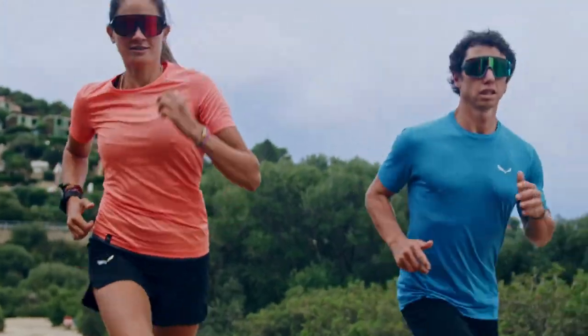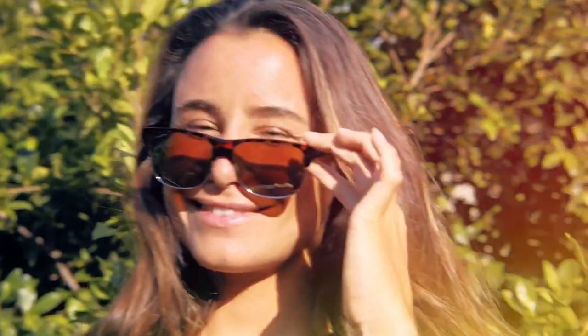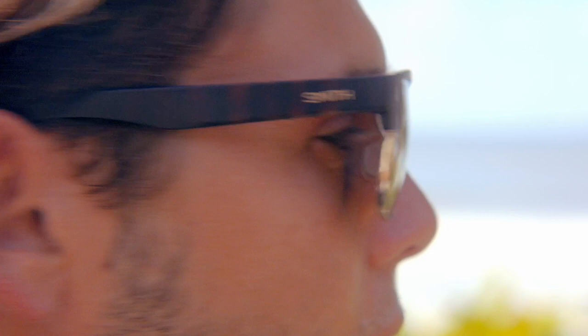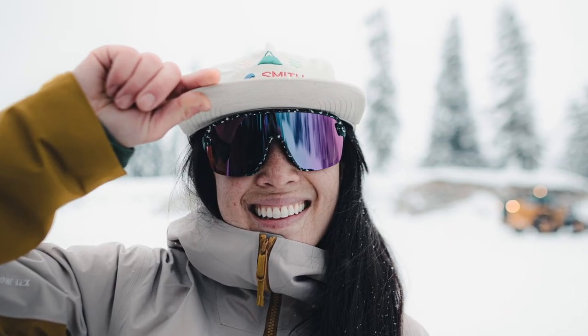While most sunglass lenses out there just darken the overall field of view, creating a dull environment, Chromapop helps you see detail and color beyond normal capabilities. This provides you a memorable experience on the water, trails, slopes, or wherever your outdoor adventures may take you.